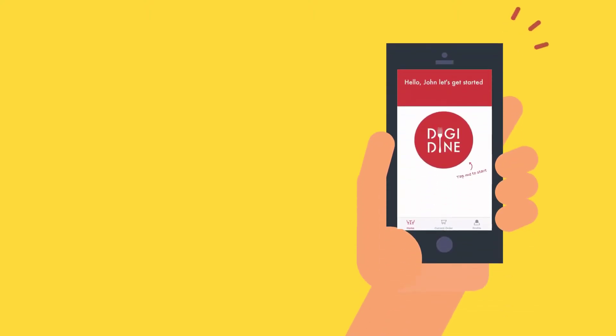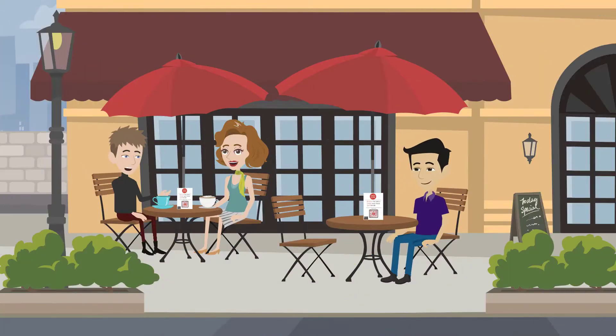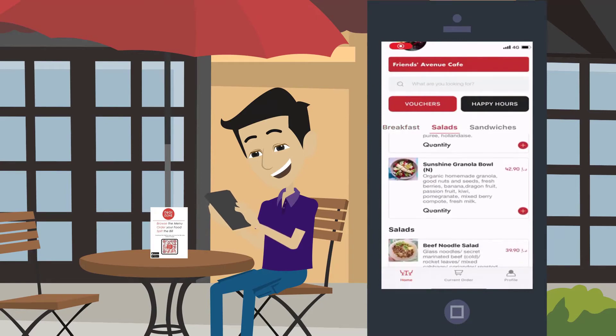Welcome to DigiDyne, a smarter way to order and pay. Go to your favorite restaurant, scan the QR code, browse their digital menu, and order immediately from your own table using your mobile phone. Simple as that.